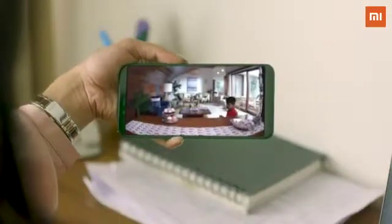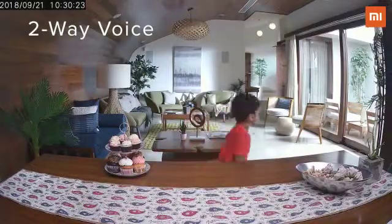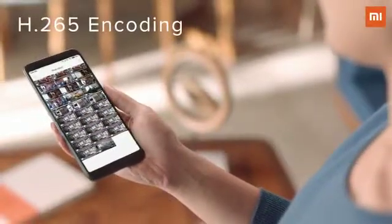And using its two-way voice feature, you can communicate effortlessly. And thanks to its high-quality compression, you'll never run out of storage.